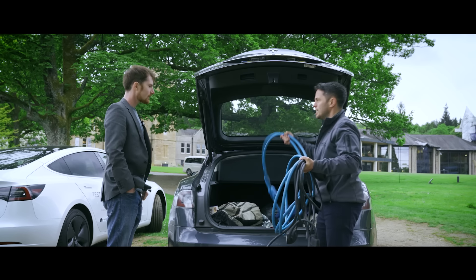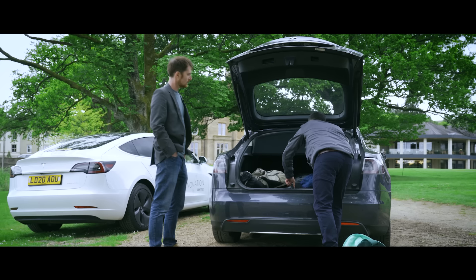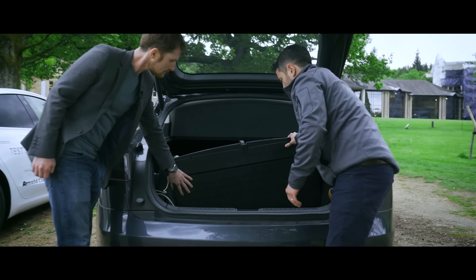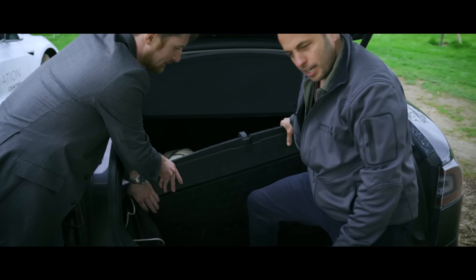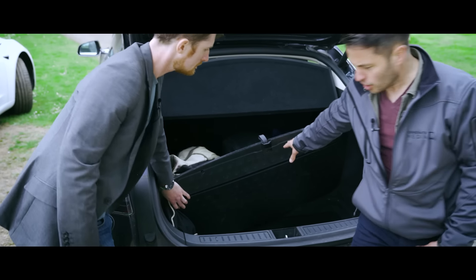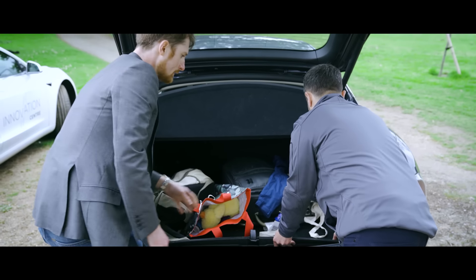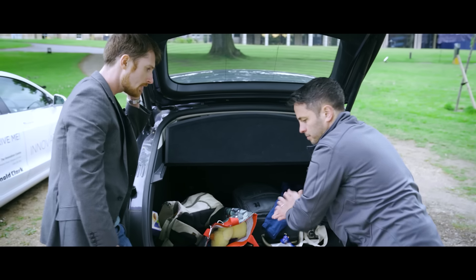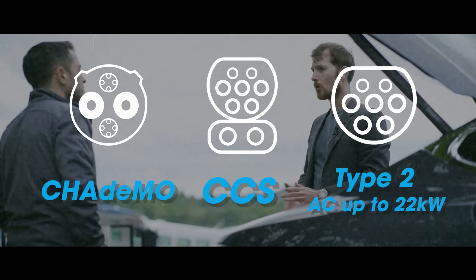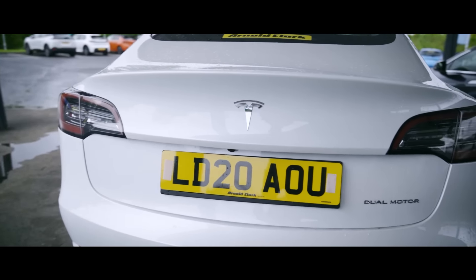There's also an extra storage bay under the boot floor. The amount of space in here is remarkable — you can fit scooters, pack lunches, maybe even golf clubs. And whilst we're in the boot, there's a bag with all the various charging adapters. The Tesla is a rapid charging omnivore — it will plug into just about any rapid charging socket you can get in Europe.